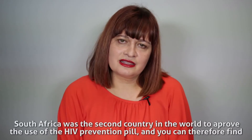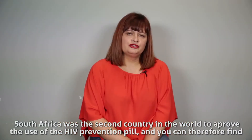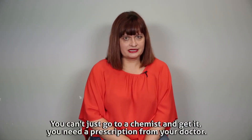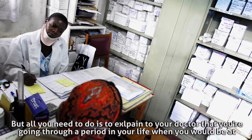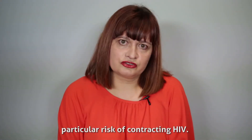South Africa was the second country in the world to approve the use of the HIV prevention pill and you can therefore find it freely in the private sector. You can't just go to a chemist and get it — you need a prescription from your doctor, but all you need to do is explain to your doctor that you are going through a period in your life where you would be at particular risk of contracting HIV.